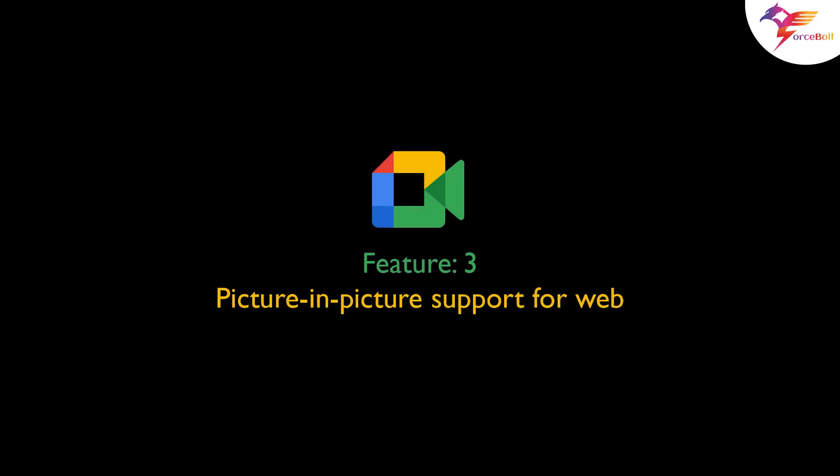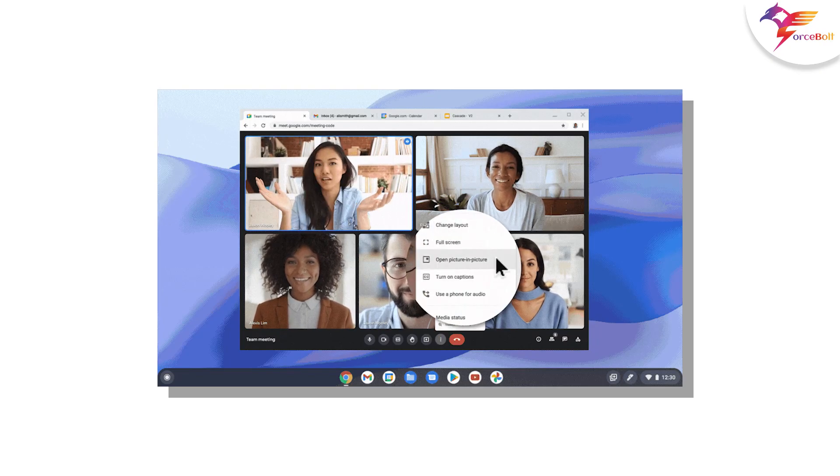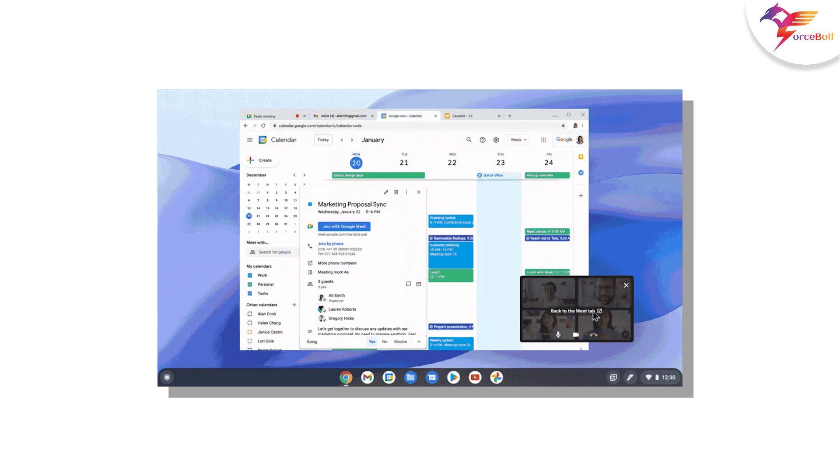Feature 3: Picture-in-Picture support for web — PIP support in Meet. The feature will only work when Meet runs on the Chrome web browser, allowing users to multitask while on a Meet call.